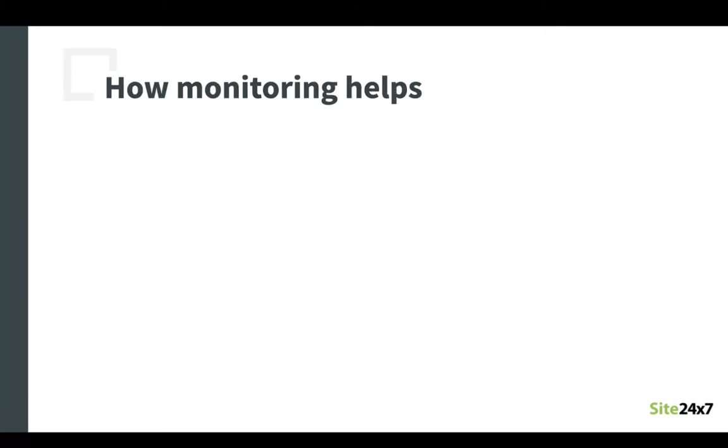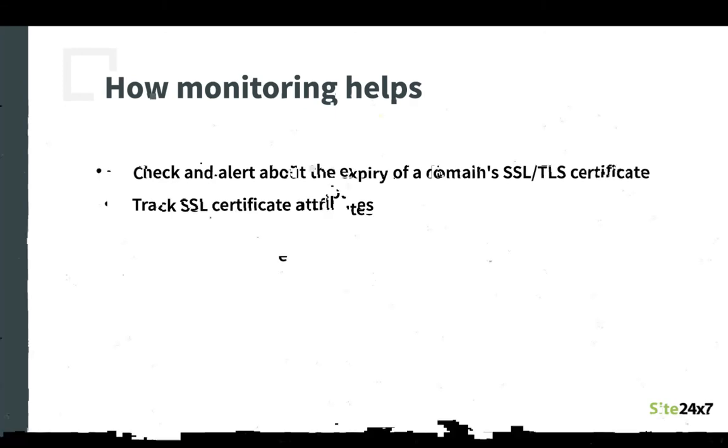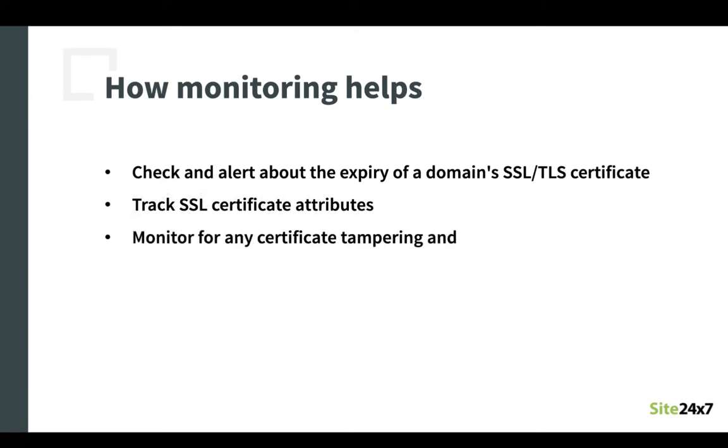An SSL or TLS certificate monitor continuously undertakes multiple checks and alerts you about the expiry of your domain's SSL or TLS certificate in advance. Using such a monitor, you will be able to track attributes of your website's SSL certificate such as the expiry date of the certificate, which helps you to proactively renew it before expiry; the certificate grade, which is graded based on the encryption; support for SNI-enabled domains; trust checks and blacklist checks which perform CRL and OCSP checks to identify fruitability of SSL certificates; SHA-1 fingerprints which identify SSL certificate defacements; root and chain certificates of the domain which validate and report any issues; and finally the list of all supported protocols and ciphers in the certificate. All these will ensure that you promote your site's trustworthiness and provide a secure environment for your website visitors.